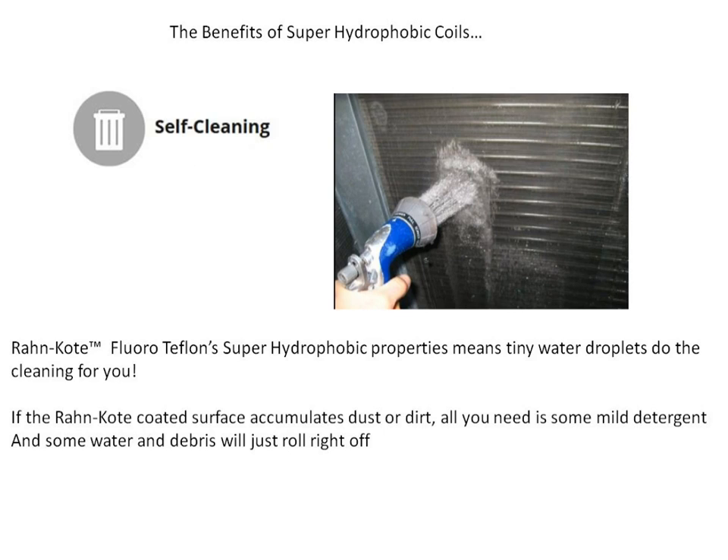Self-cleaning. Roncoat's fluoroteflon super hydrophobic properties means the tiny water droplets do the cleaning for you. If the Roncoat coated surface accumulates dust or dirt, all you need is some mild detergent and some water, and debris will roll right off.